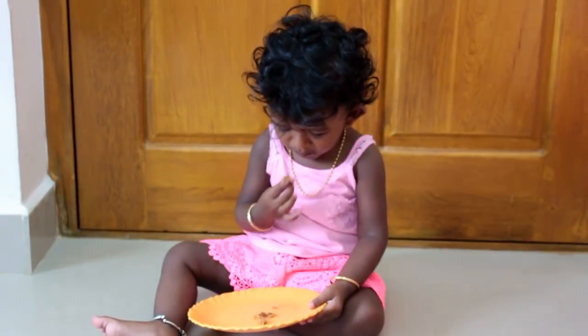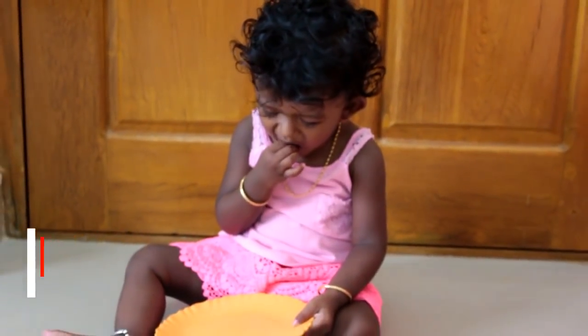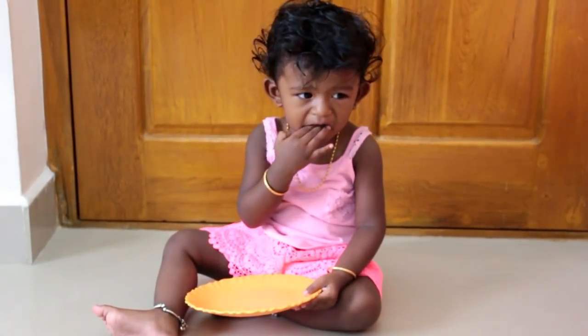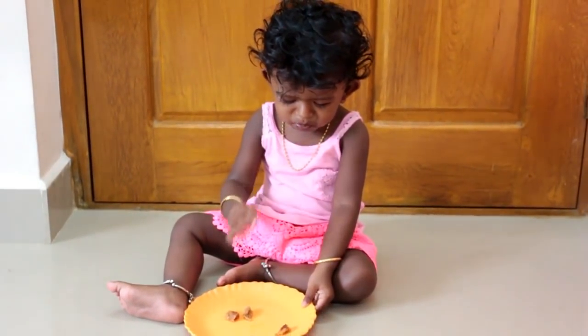This is a healthy breakfast — it has eggs and wheat bread, giving her the main source of energy. Now she is enjoying her breakfast. Always try to serve food as finger foods in a plate rather than force-feeding your child; they'll enjoy eating it. This is a small tip — try to follow it, it will definitely work.